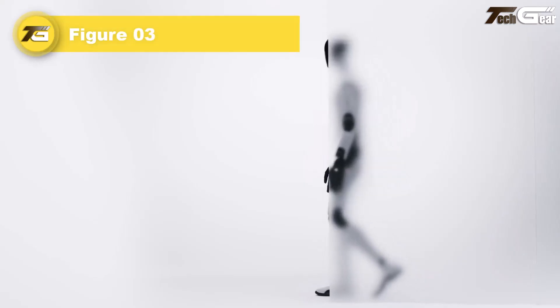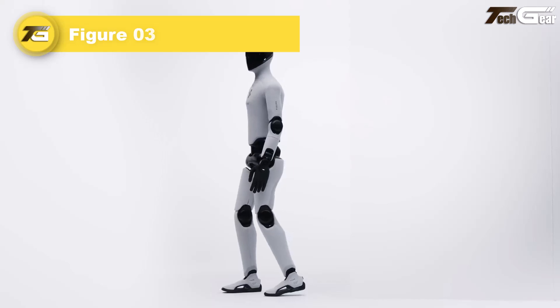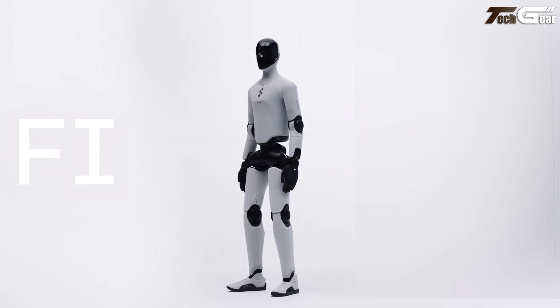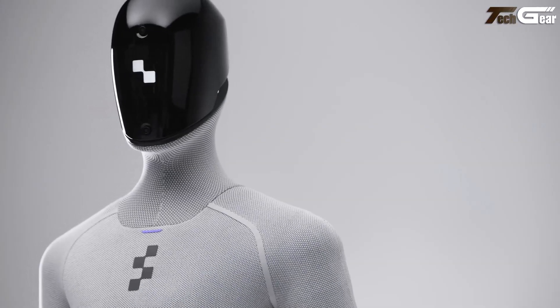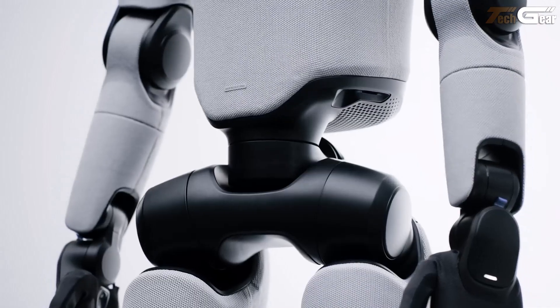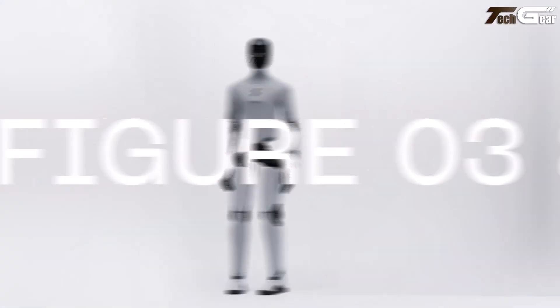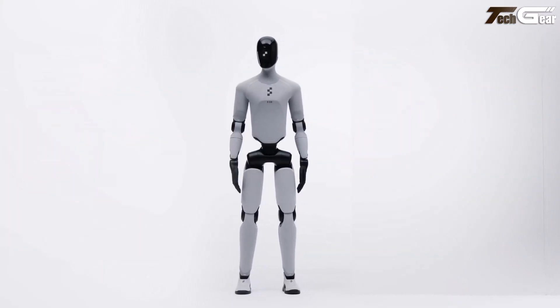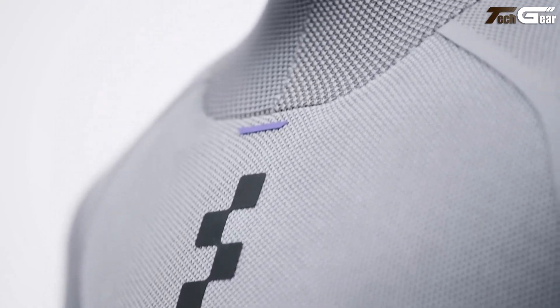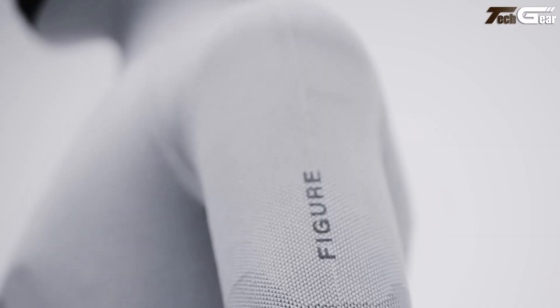Figure 03 — the third-generation humanoid from Figure AI — is a hopeful leap toward making robots part of everyday life. Powered by its Helix vision-language-action AI, it navigates cluttered homes, loads the dishwasher, folds laundry, and even waters plants. Its hands are rebuilt with palm cameras and ultra-sensitive tactile sensors able to feel forces as small as three grams, giving it human-like dexterity. Covered in soft washable fabric and padded for safety, it's lighter than its predecessor.